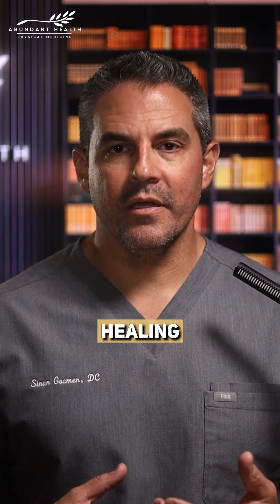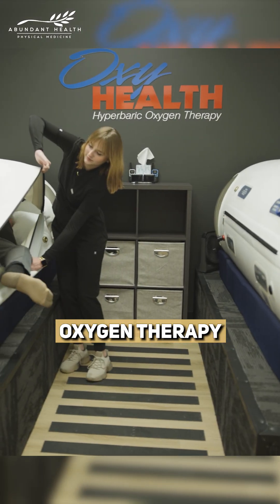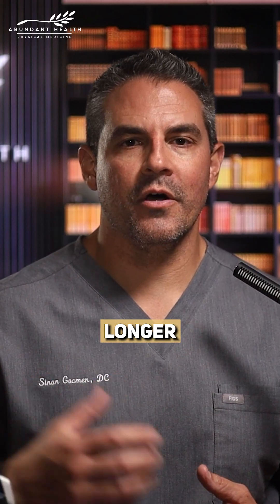Now, to further amplify healing, my protocol involves pairing it with hyperbaric oxygen therapy and softwave treatment, which helps the stem cells thrive in your body's recovery environment longer.